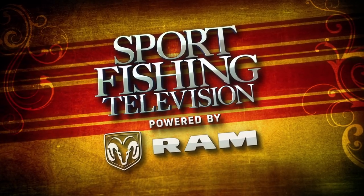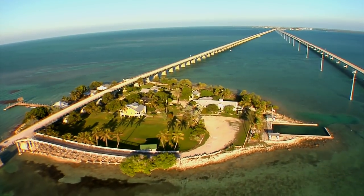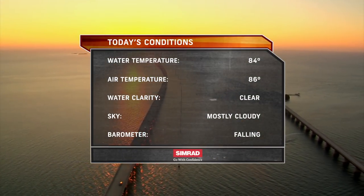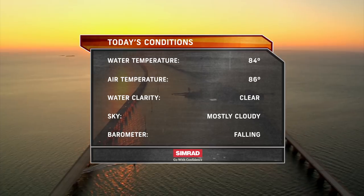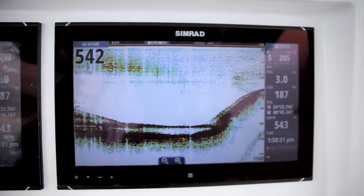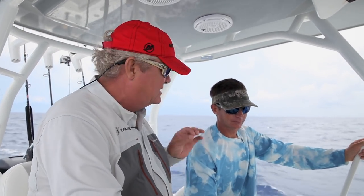Welcome back to Sport Fishing Television powered by Ram Trucks. We encountered changing weather conditions in Marathon with a falling barometer preceding a line of heavy thundershowers. The water temperature was 84 degrees with an 86-degree air temperature and mostly cloudy skies. Wow, look at that, Chris. That's solid tunas on the sounder. About 150 feet of tunas down there. The screen just lit up with tuna. That's that new BSM-3 sounder from Simrad — it shows every little detail. You can almost see the little finlets on their back. You can clearly count the fish in the school.